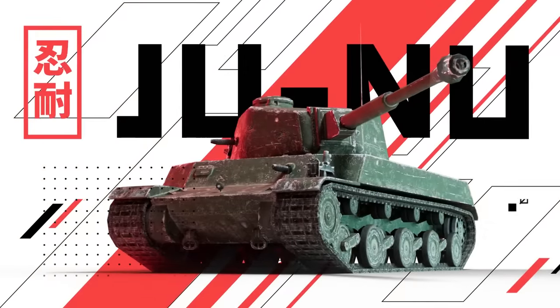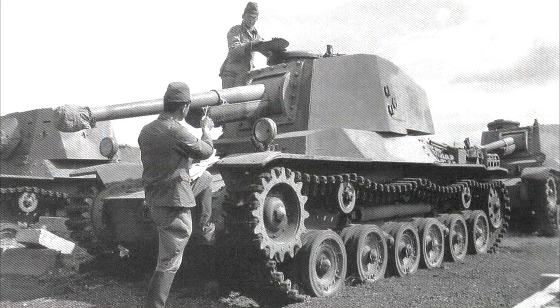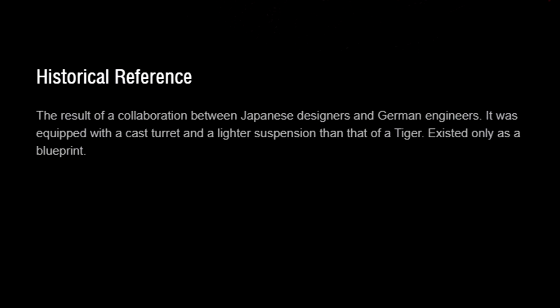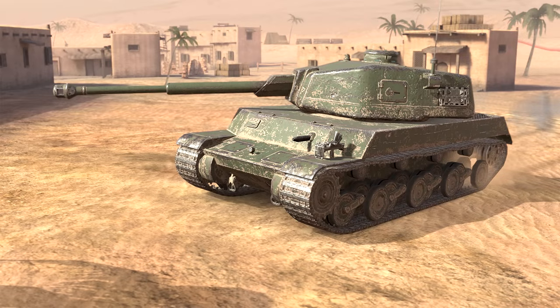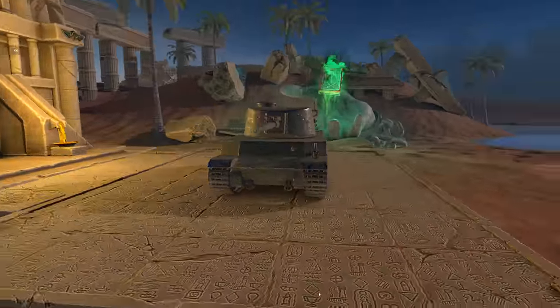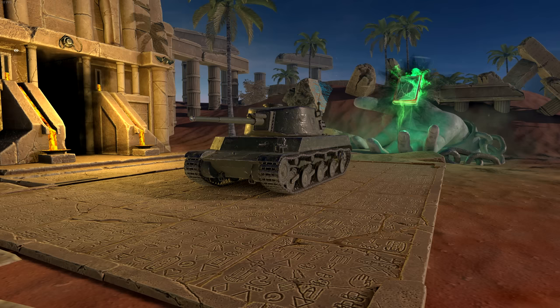Up next, we move onto the tier 6 vehicle known as the Jiu Nu. Once again, we find a design which bears loose resemblance to something from the real world, in this case the Chi Nu or Chi To. Although thankfully not mentioned in game, several of the online sites listing stats for the vehicle claim it to be the result of a cooperation with Japan and Germany. Once again, this is an interesting concept of a theoretical project, but as far as I can tell there is nothing to support the existence of such a vehicle despite the claim of it existing in blueprints. As with many Japanese vehicles it is harder to disprove them with the lack of information available, but I feel confident in saying this one is as fake as the previous.